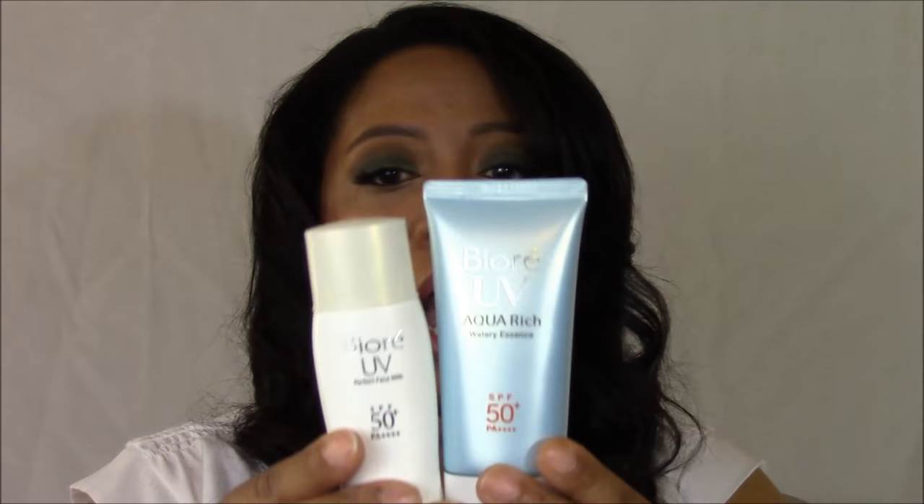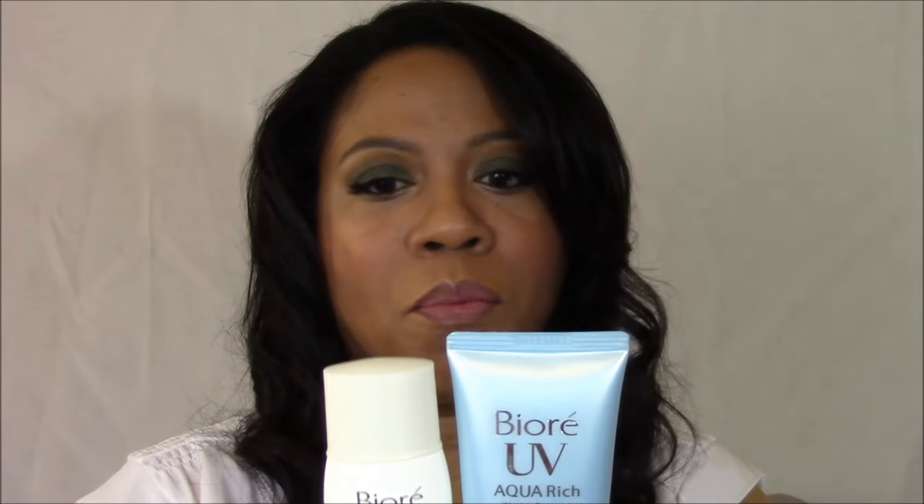Both of these you can get on Amazon. They're both around the $8 to $12 mark. There's not a lot in here — everything on the back is in Japanese. This one is 30 mils, so about an ounce. This one probably has twice as much. It's not a lot of product for the price. However, they last — you don't need a ton on your face to get the job done.